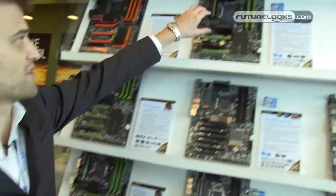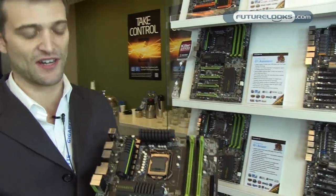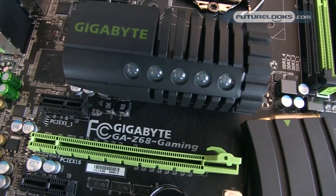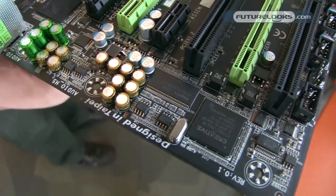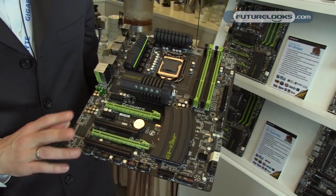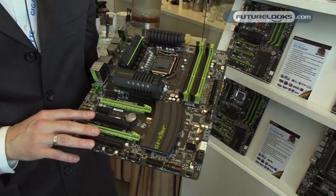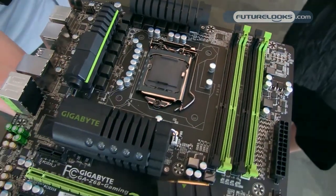I just wanted to quickly show you this one right here. We haven't released or announced this yet — this is our new Z68 gaming motherboard. We haven't released the name yet, but as you can see this supports the Z68 platform. A lot of people have been asking when we're going to have a gaming board for this platform, and this will be out relatively soon, though I can't say exactly when.